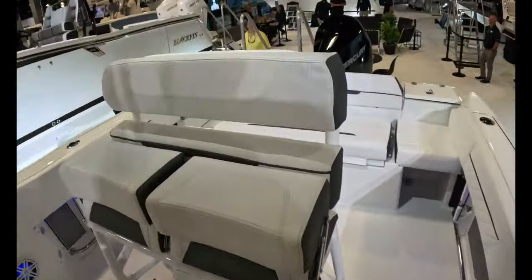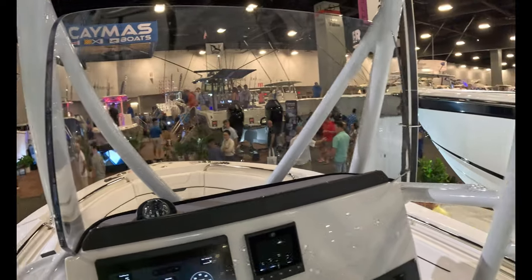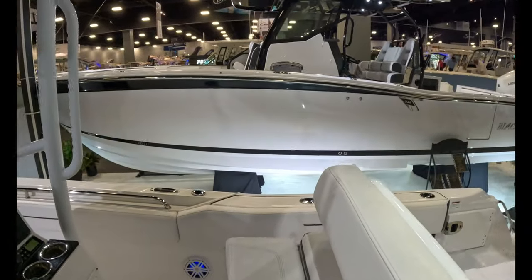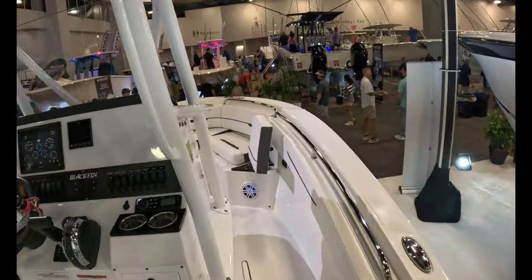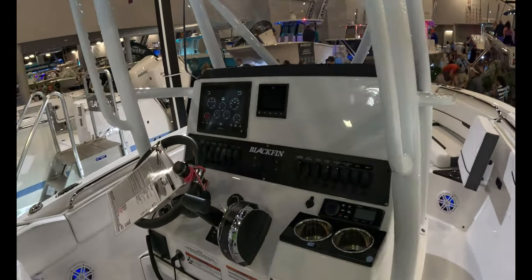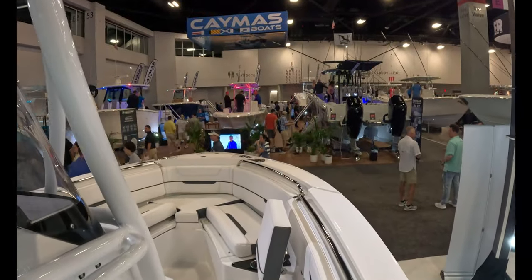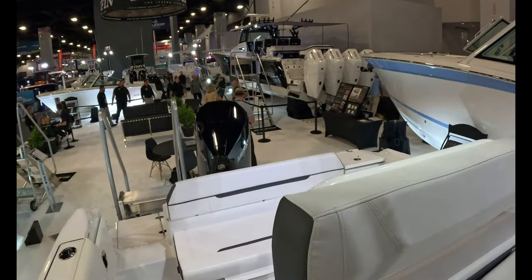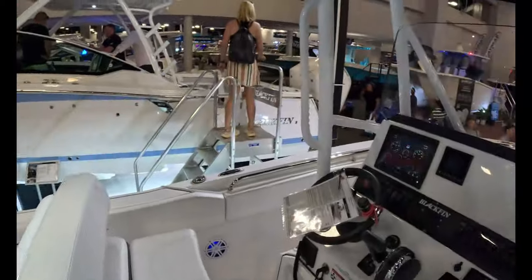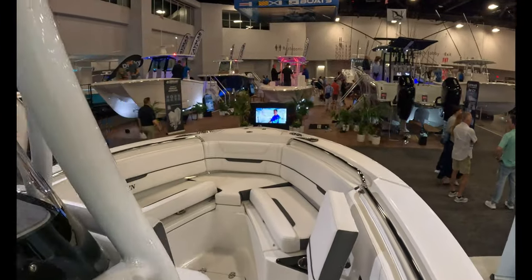Really nice. Blackfin is one of my favorite brands. I was just talking to the gentleman at the dealer. I would put this up there with Everglades and Grady White in terms of that upper tier of mid-tier boats. This 22 will be cheaper than a Grady, probably cheaper than an Everglades or an Edgewater of the same size. It's probably what I would pick. I owned an Everglades — I'm a fan despite what people think. You're getting a lot of boat here for $109K.